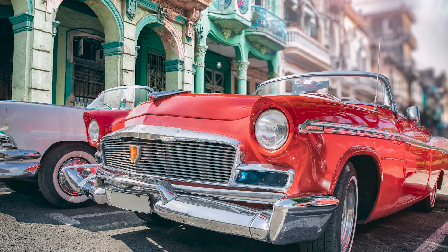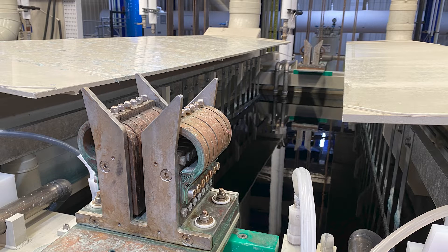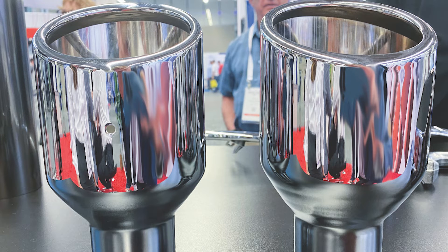As regulations tighten around the use of hexavalent chromium in finishing operations, many finishers are considering switching their current chrome plating processes to trivalent chemistries or adding a trivalent line to their current offerings.